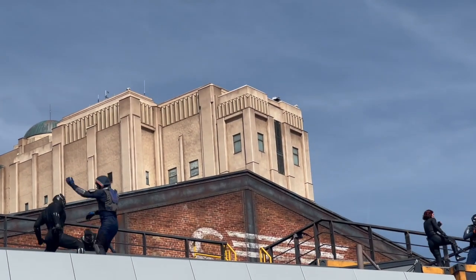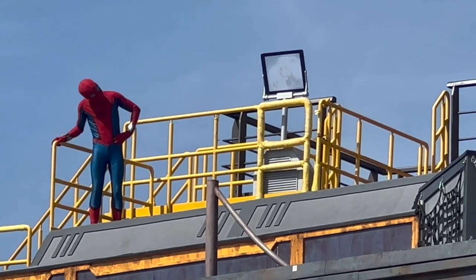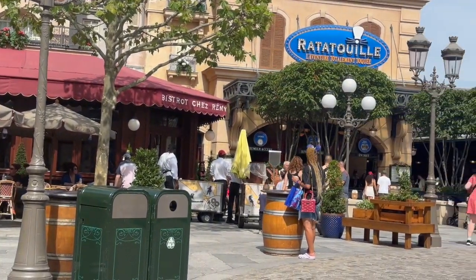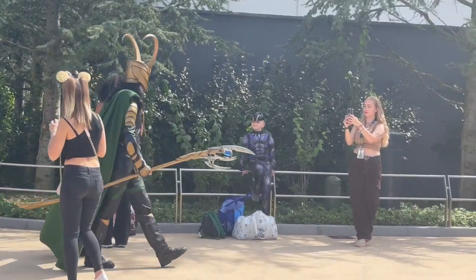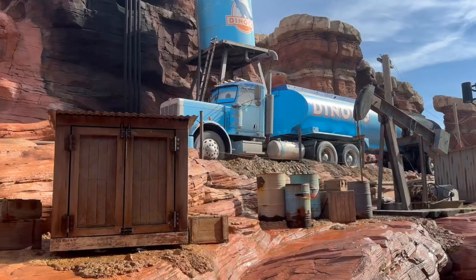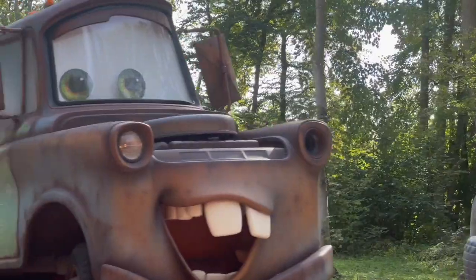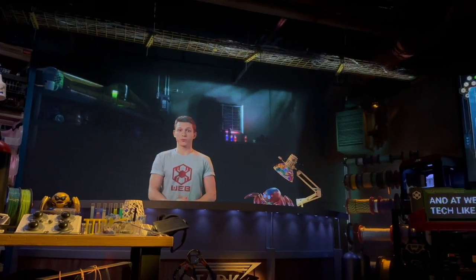In the Marvel campus the characters come out very often and do short shows. This is Black Widow fighting some bad guys, and then later Spider-Man appeared and was just hanging out. We got hot dogs from Fantastic Food Truck in the Marvel campus and saw Loki at the end of his meet and greet. We also saw Captain Marvel and some Wakanda warriors. Then we went on Cars Road Trip and the Spider-Man Web Adventure - it was really funny seeing Tom Holland dubbed into French.